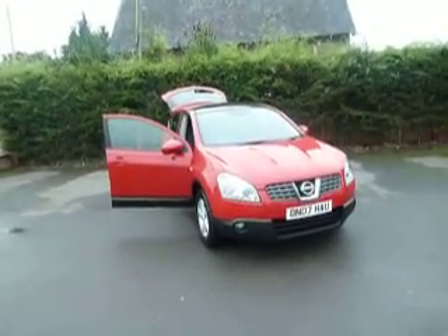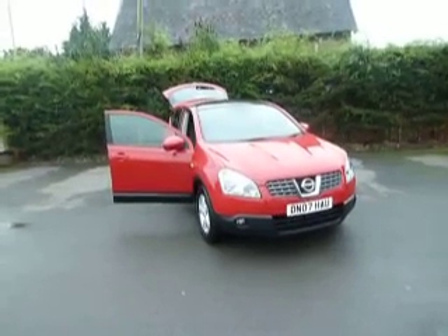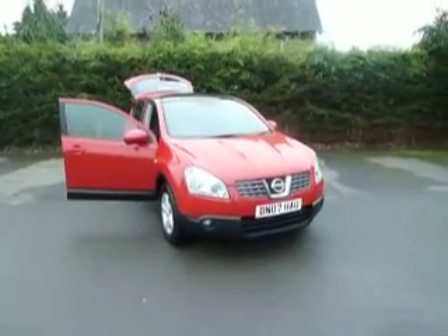Hello and welcome to JT Hughes Nissan Oswald Street. My name's Dan and today I'm going to show you around this Nissan Qashqai. This Qashqai is in a Centre model, 07 red, with 46,000 miles on the clock. It's a very good mileage and the car is in fantastic condition.